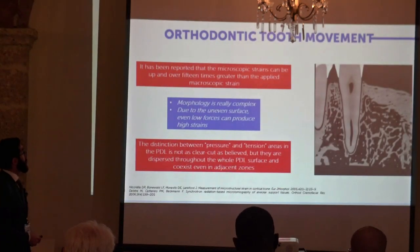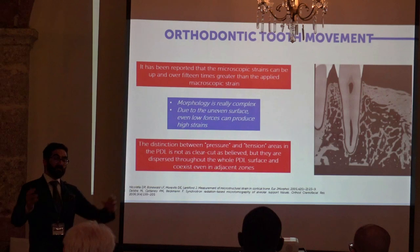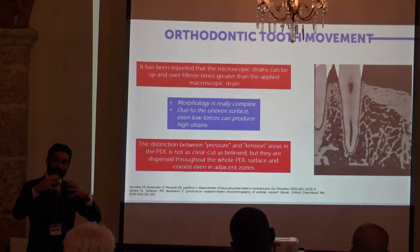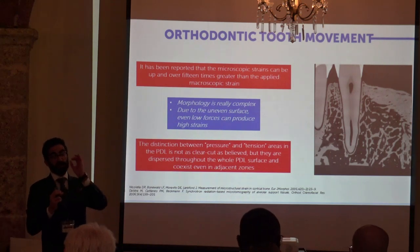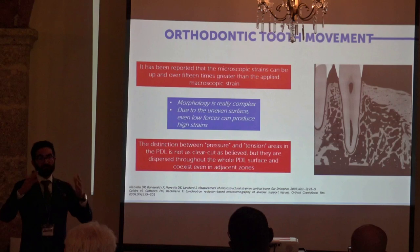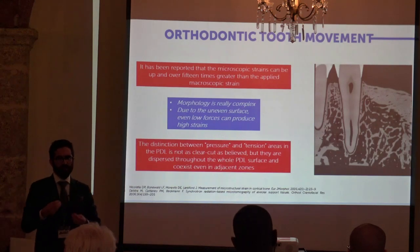As a final remark, if we measure the strains produced by orthodontic forces at the macroscopic level they appear low, but if we measure them at the microscopic level they are way higher. The surface of the bone around the alveolar socket is not even — it has a complex morphology with spikes, depressions, and foramina — so there can be small areas where loading is very high. Also, we tend to think of pressure and tension as very well-defined and distinct concepts, but in reality we can observe areas of loading and unloading even in adjacent zones at the periodontal ligament and bone interface.